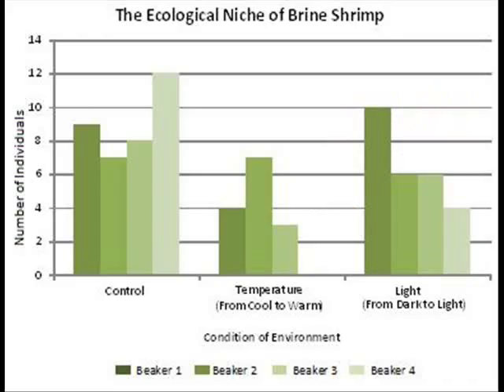The documentation you can see here proves that a cooler and darker environment defined the niche of brine shrimp.